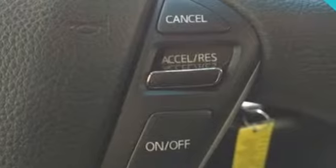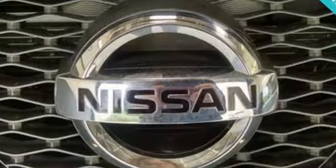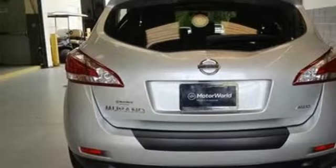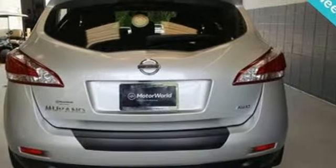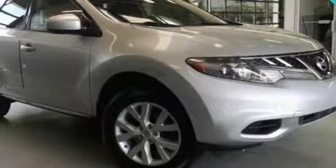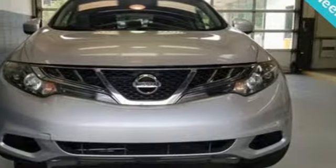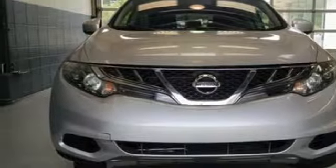It comes with all the amenities you need: auxiliary audio input, push button start, dual zone climate control, 3 12-volt power outlets, manual tilting steering column, V6 engine, aluminum wheels, electronic shift on the fly, and continuously variable automatic transmission.